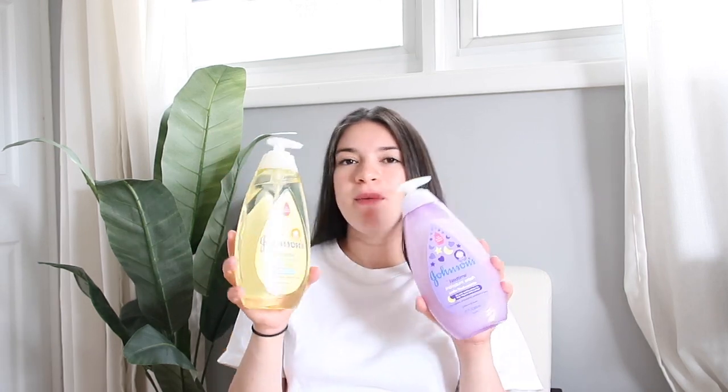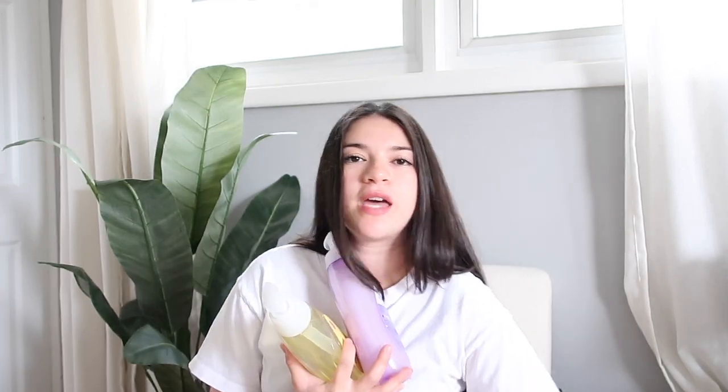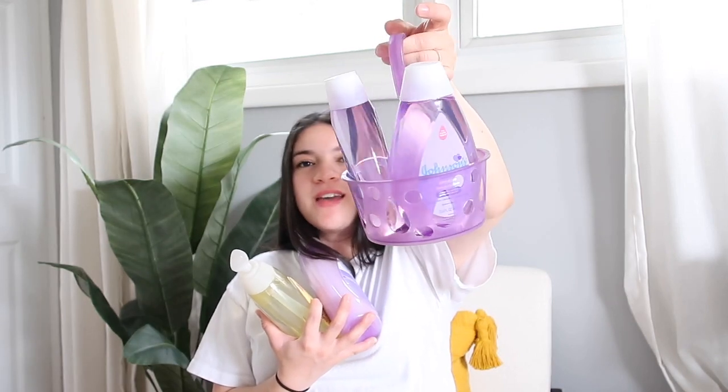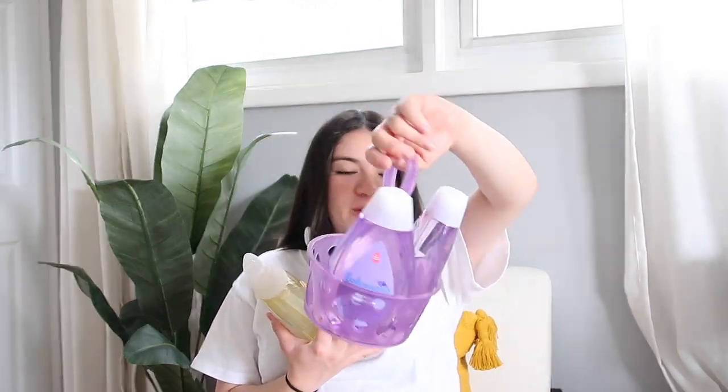I also ended up buying shampoos and lotions — one is for daytime and one is for nighttime. They came in a little caddy set, which I think is adorable because you can just pull it into the bathroom and back out. The lotion was part of the set too.